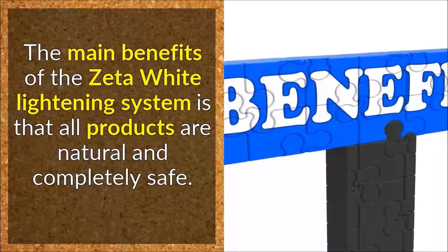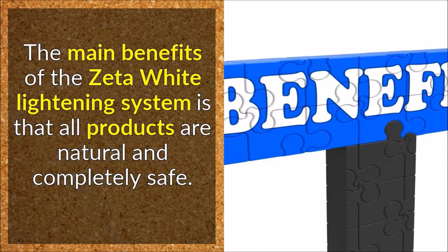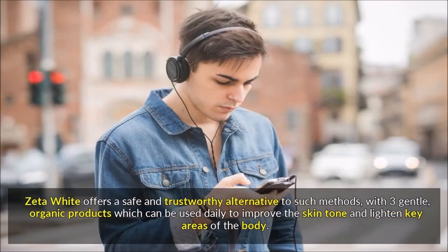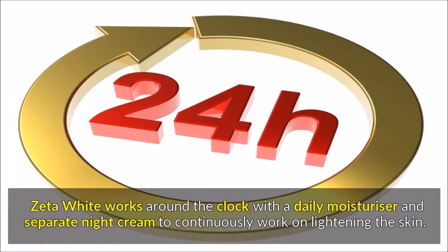The main benefits of the Zeta White lightening system are that all products are natural and completely safe. In the past, many men and women with darker skin tones turned to skin bleaching to achieve their desired complexion; however, this is a very harmful method and is not recommended. Zeta White offers a safe and trustworthy alternative, with 3 gentle, organic products which can be used daily to improve skin tone and lighten key areas of the body. Zeta White works around the clock with a daily moisturizer and separate night cream to continuously work on lightening the skin.